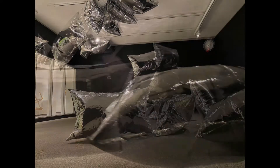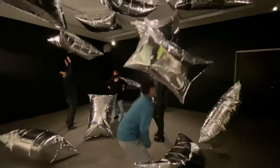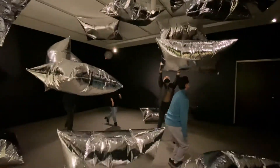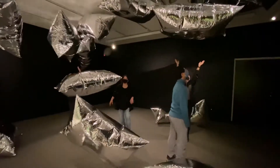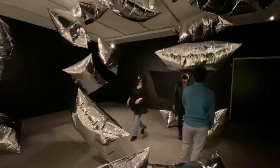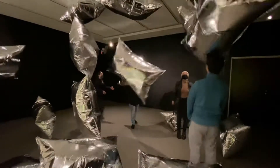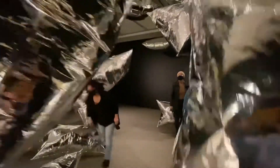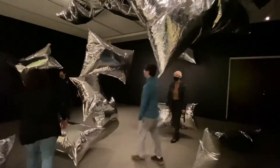What does it make you think of? How does it change a sculpture when you can move through it and touch it? Is art a sculpture if it's constantly changing? What do you think about Silver Clouds?